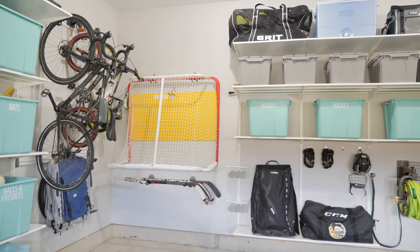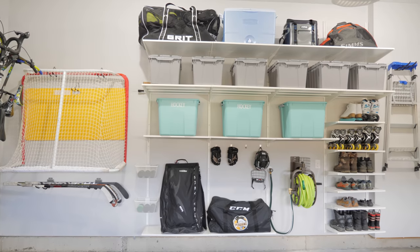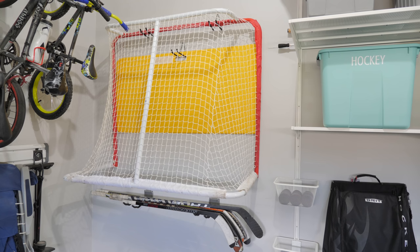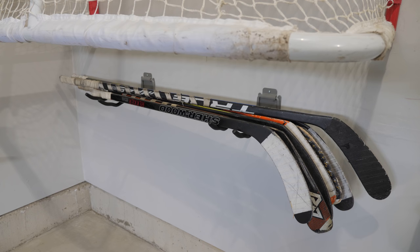We are a hockey family, so one of my top priorities for this project was to figure out a way to store all of the smelly hockey gear that had infiltrated my house. First, we use wall hooks to hang up the net we use in the driveway along with the yellow shield that acts as the standing goalie. We made sure the net was up high enough that the hood of the car would fit under it but low enough that it was easy to grab. Two more sets of wall hooks hold all of the hockey sticks below the net.